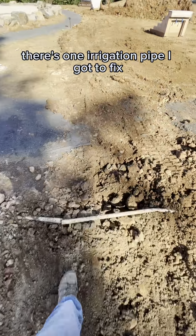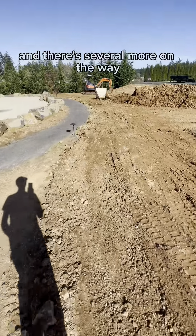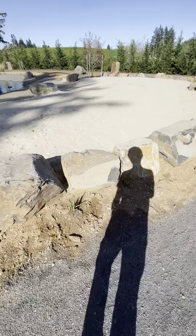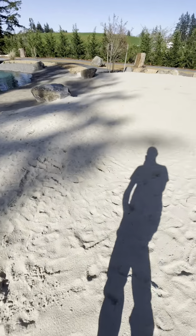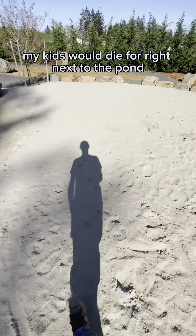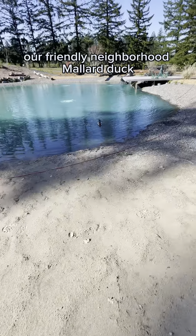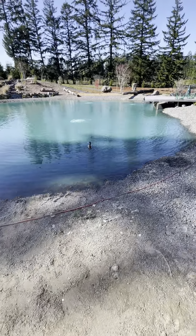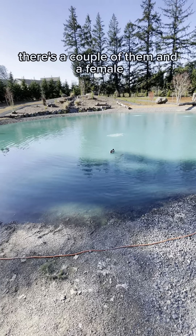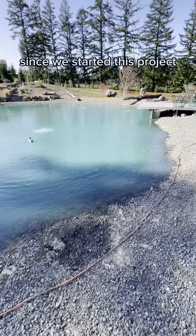There's one irrigation pipe I gotta fix, and then there's several more on the way. Beautiful beach - my kids would die for it right next to the pond. Our friendly neighborhood mallard duck - there are a couple of them and a female that have been in and out of this pond since we started this project.